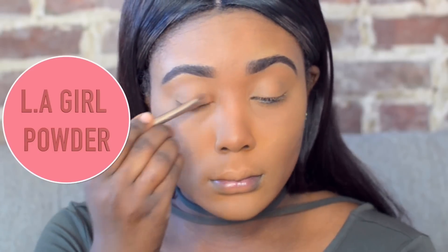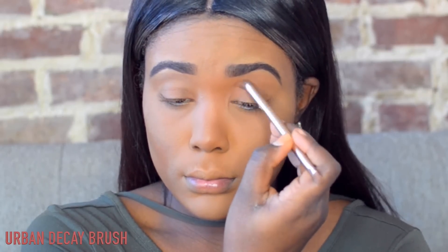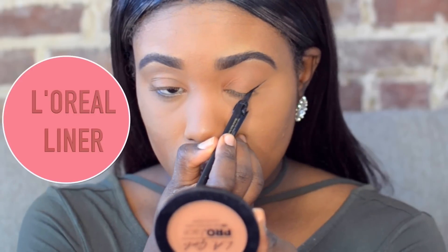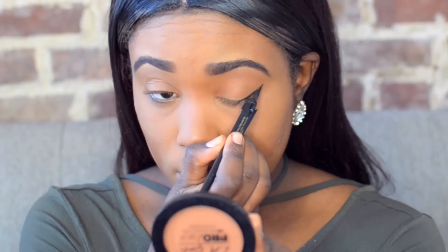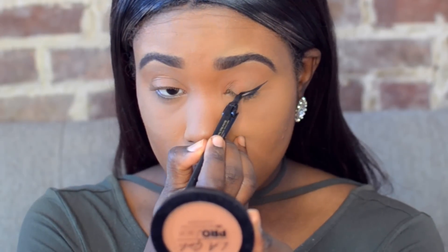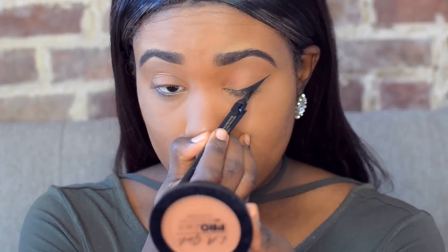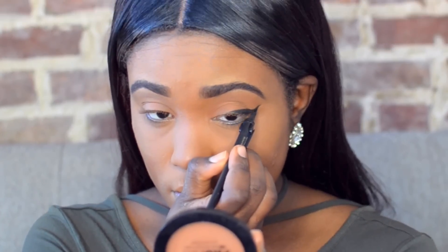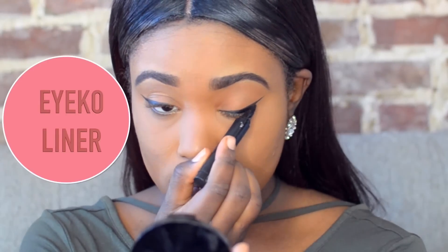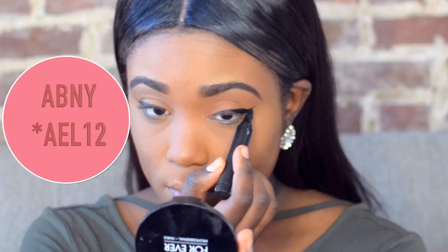Then I just like to set my eyelids with powder to make sure my liner stays in place throughout the day. For the liner today, I'm first using the L'Oreal cat eyeliner and doing a simple winged liner. Liner is one of those things that takes time, so just practice and it shall happen! I actually have a video on how to do winged liners — I'll link it below. I also go back over my wing with the Ico liner, but that one has a fat tip so I don't like to use it to do my wing.